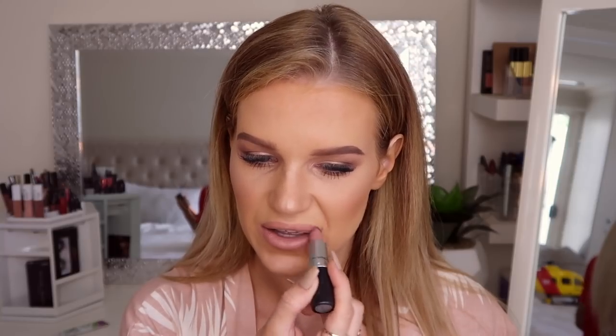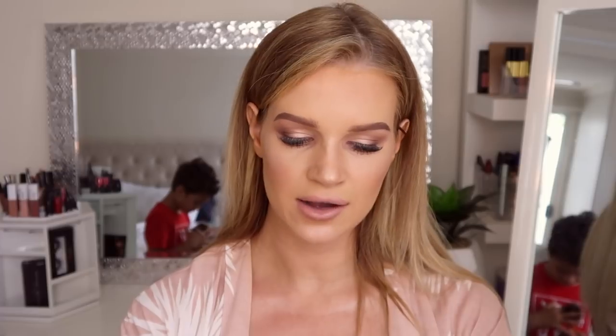Now I'm going to spray a little bit of illuminating spray — this one is from Sportsgirl — all over my face.